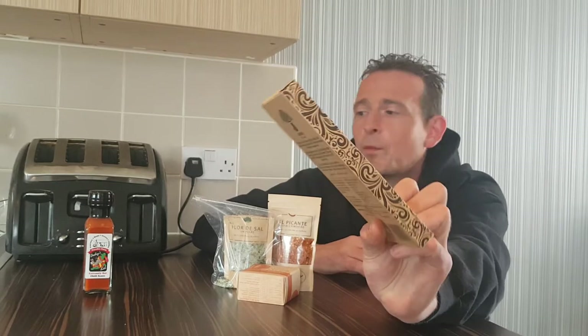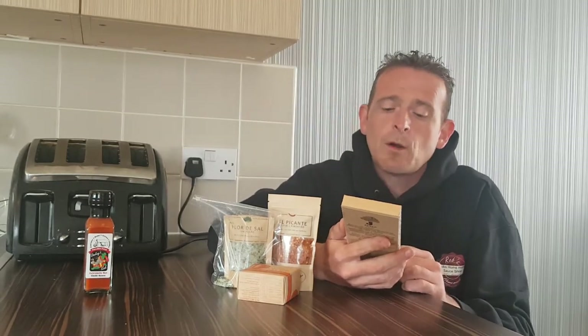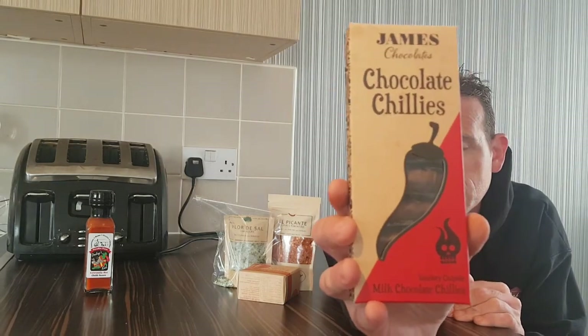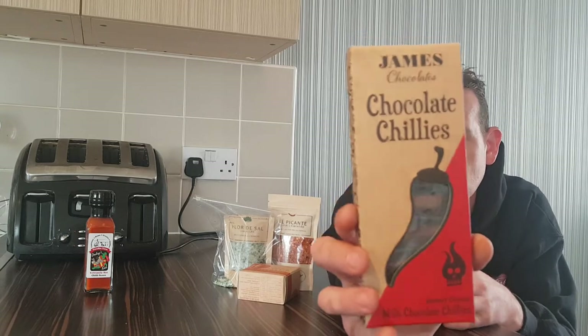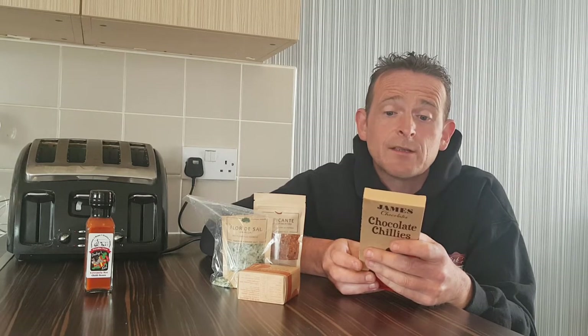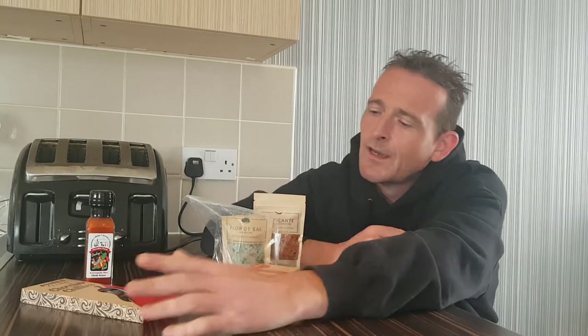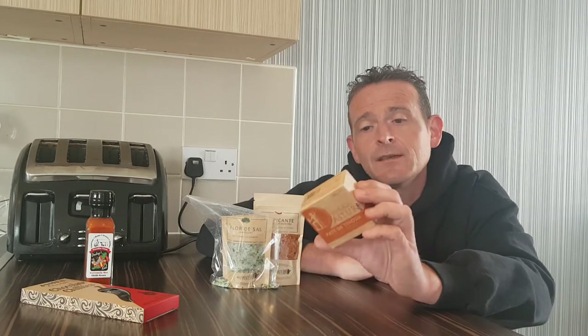This one is James's Chocolate Chillies, also purchased in Guernsey — smoky chipotle milk chocolate chillies. I'm not sure if they're actual chillies coated in chocolate or chili-infused chocolate; we'll find out when we crack them open. James's Chocolates were the first British chocolate maker to blend chili with chocolate, and that was nearly 20 years ago — chili chocolate is still popular today.